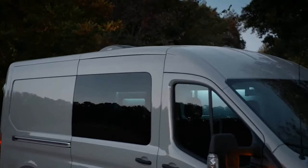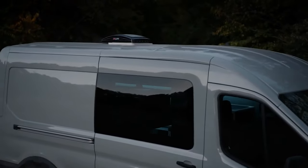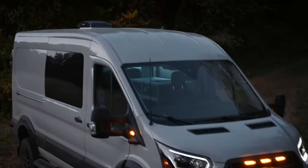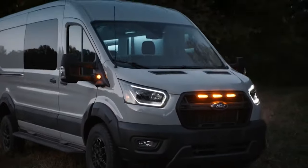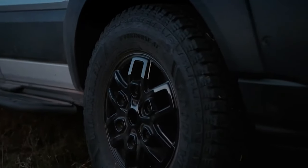Today, Ford Pro announced it is continuing that tradition with Transit Trail, an UpFit Ready Adventure van that leverages the same capability, versatility and customization options that helped make Ford Transit America's best-selling commercial van.